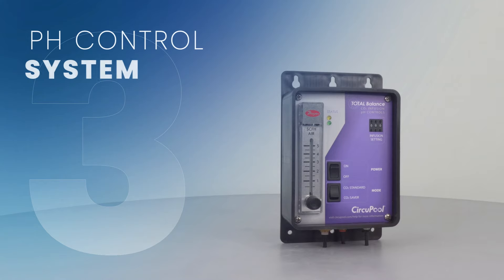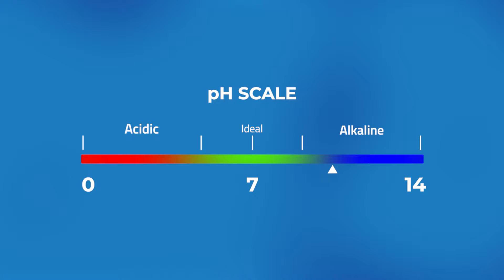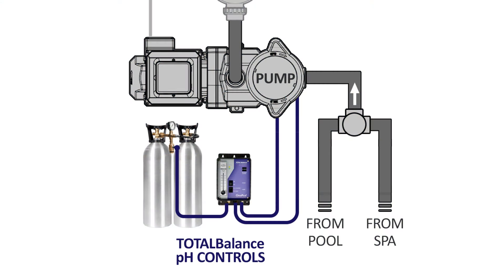Finally, have you considered a pH control system? Maintaining the right pH is crucial and you can use technology to keep it right on target. Some systems can even do away with acid altogether using automatic CO2 infusion.